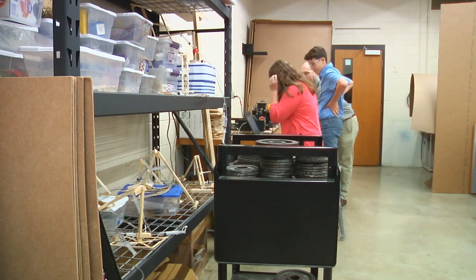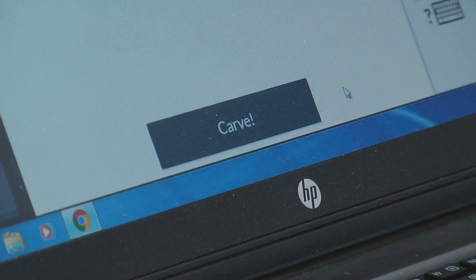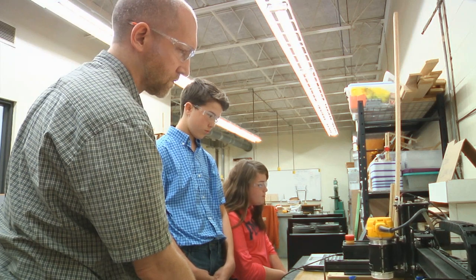Some of the cool technology we use is like the Carvey, which carves out a certain thing we design on a programming computer. Same with the 3D printers, but instead of carving it, it's printing up with like a plasticky mold. We also use bandsaws and sanders at the end to make sure it's the way we want it. By the end of all the projects, you use most of the technologies in class.